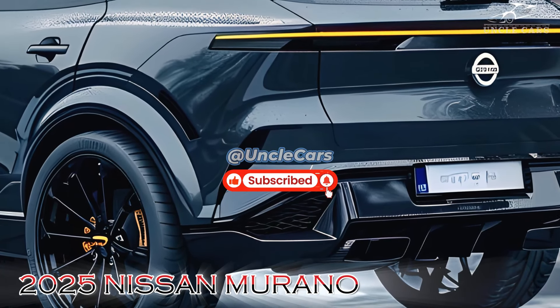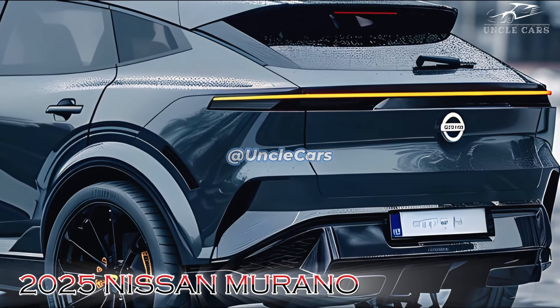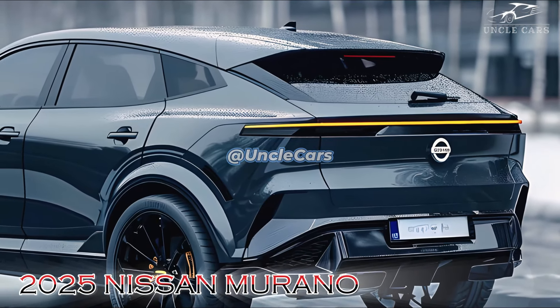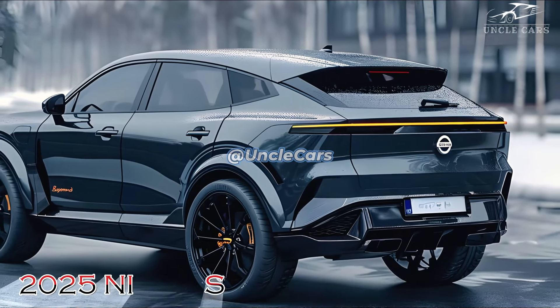The cabin of the 2025 Murano is both spacious and enticing. The interior has been upgraded with a new infotainment system that features a larger LCD display, which simplifies the process of accessing media, directions, and personalization options.